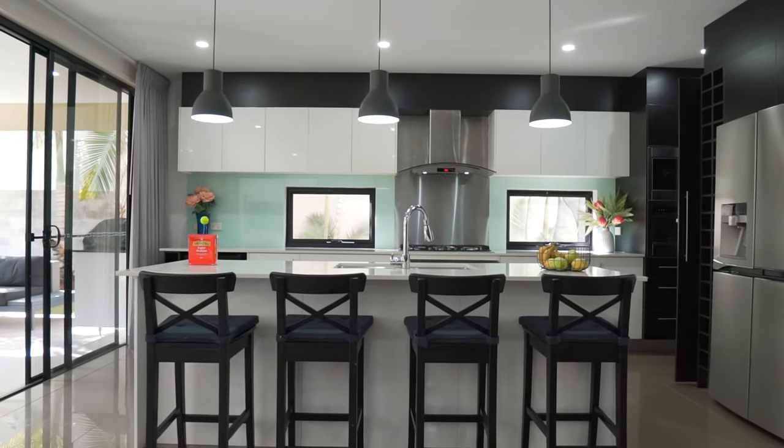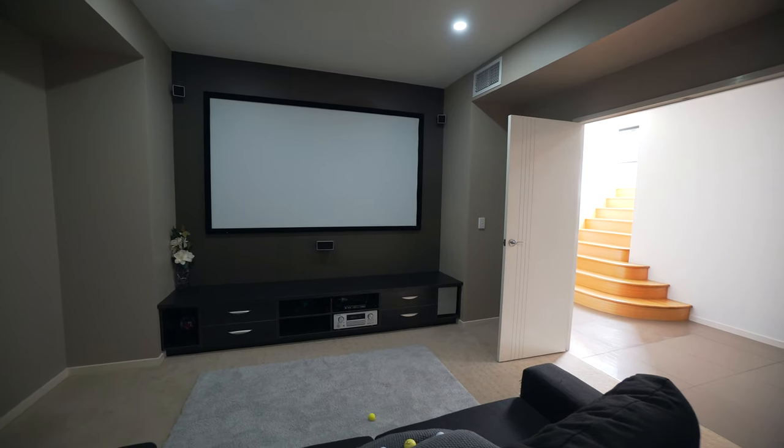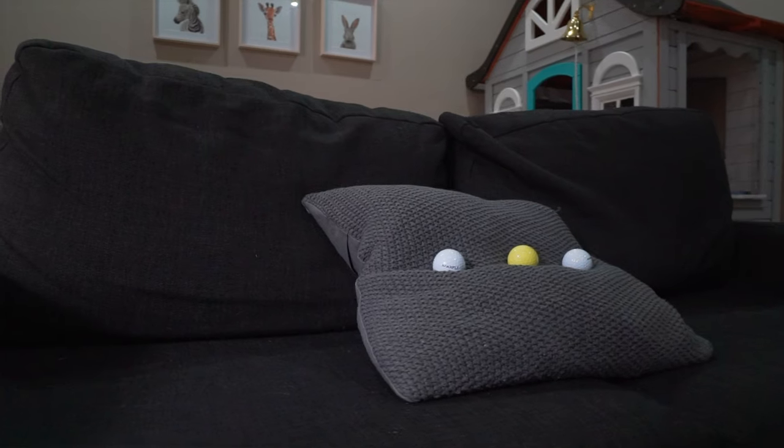Look at this gorgeous kitchen — time for tea. So you've got a space for the kids, their own fully appointed media room.